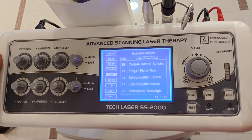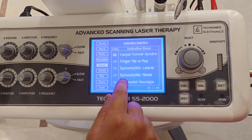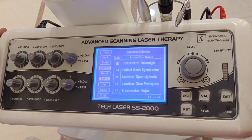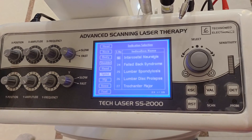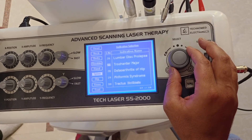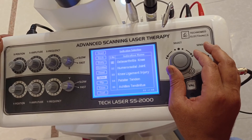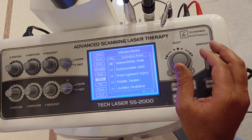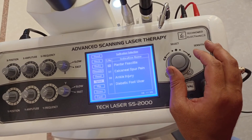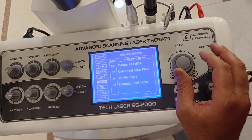In the hand, we can treat carpal tunnel syndrome, finger conditions, lateral epicondylitis (tennis elbow), and medial epicondylitis (golfer's elbow). We can treat intercostal neuralgia — pain in the ribs — failed back syndrome, lumbar spondylosis, and lumbar disc prolapse. It is also used for osteoarthritis of the hip, piriformis syndrome, osteoarthritis of the knee joint, ligament injuries, patellar tendon injuries, plantar fasciitis, calcaneal spur, ankle injuries, and diabetic foot.